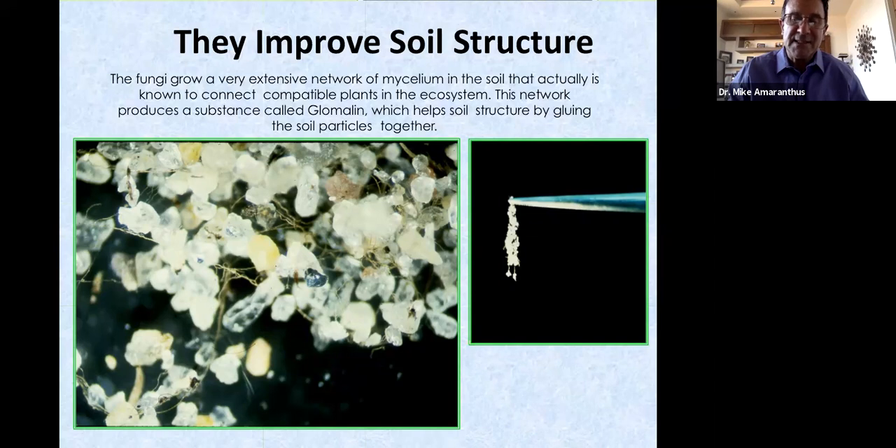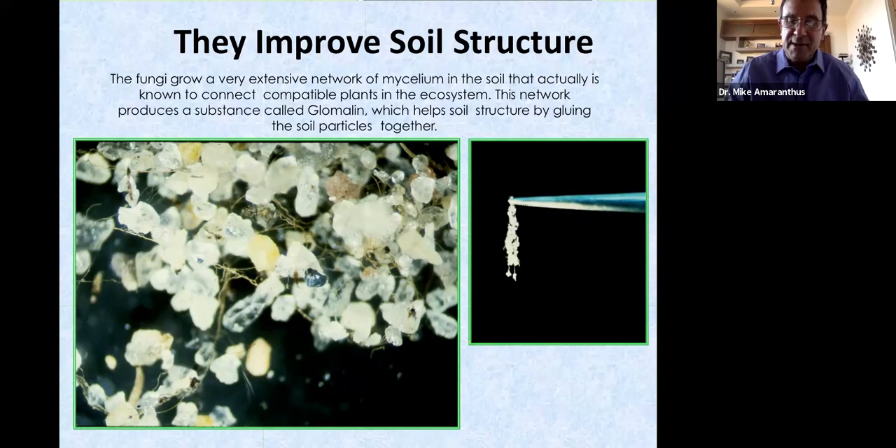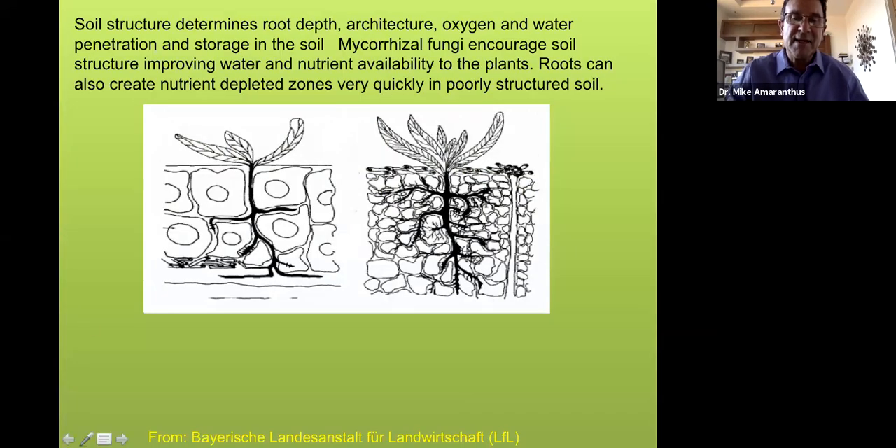Mycorrhizae play a significant role in soil structure and stability. You can see sand grains stuck together by mycorrhizal threads. Mycorrhizae produce a sticky glue called glomalin — a glycoprotein the fungi use to stabilize themselves as they grow through soil pores. Residues left in soil after mycorrhizae turn over help stick soil particles together, which is critical for soil productivity since plant roots need water and air. A well-structured soil allows much better root and mycorrhizal exploration compared to compacted soil.